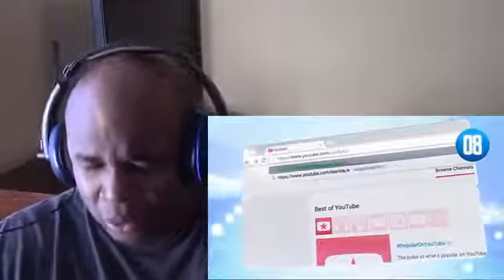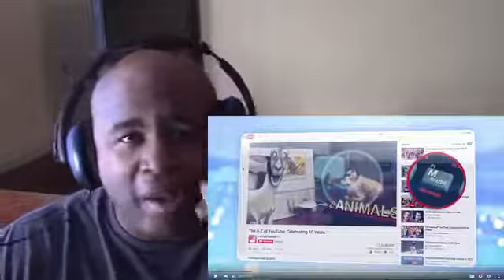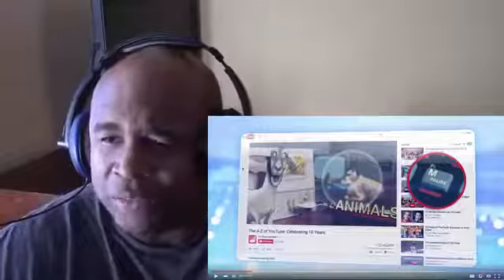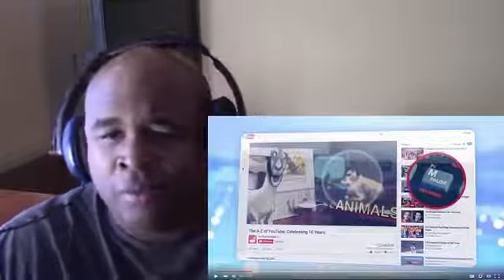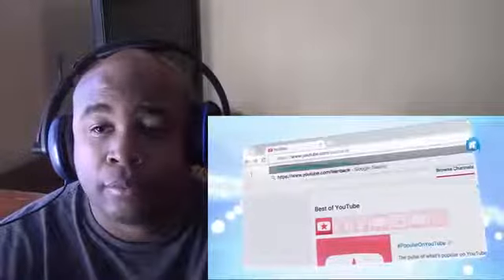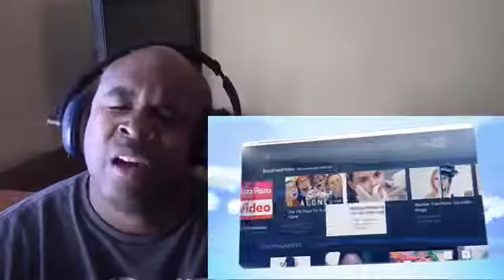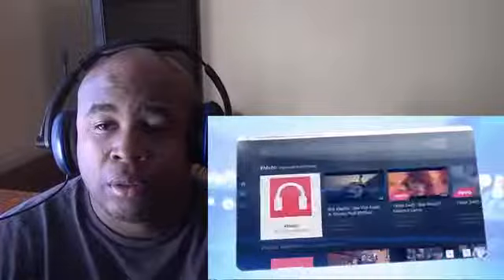Typing youtube.com/leanback into a browser will give you a variant called YouTube TV. You'll no longer have to use your mouse, as the interface is controlled solely by the keyboard. We just did it right here on cam and that thing actually worked. Oh man, I'm going to be toying with that for a minute. It also somewhat resembles Netflix.